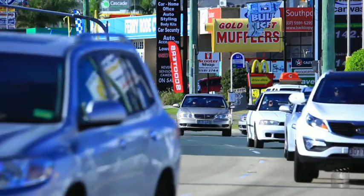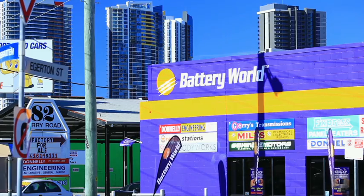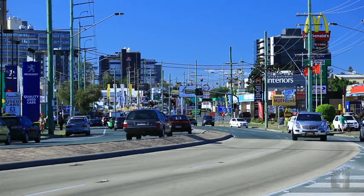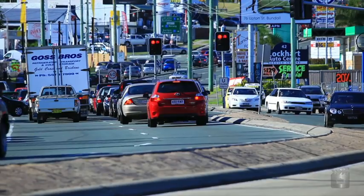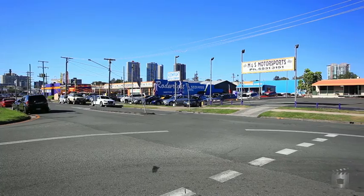Both properties are situated in a popular showroom car yard precinct of Southport and feature close and easy accessibility to the Southport CBD, within close proximity to Surfers Paradise and Bundall.